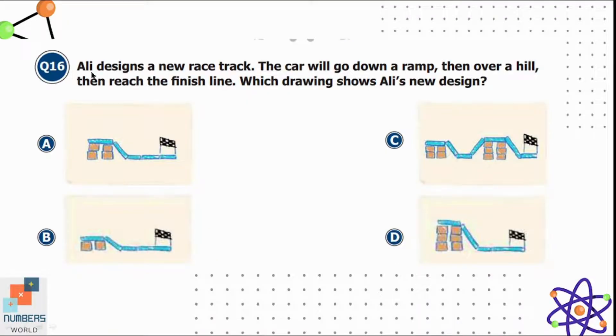Question sixteen: Ali designs a new racetrack where the car goes down a ramp, then over a hill, then reaches the finish line. Which drawing shows Ali's new design? The car comes down a ramp, which appears in all four options. Then there is only one hill, found in option C, and then the finish line. Option C is correct — it has a ramp, a hill, and then the finish line.